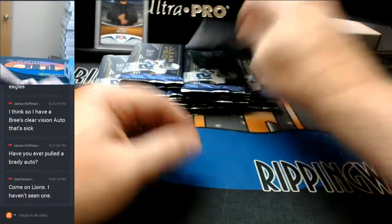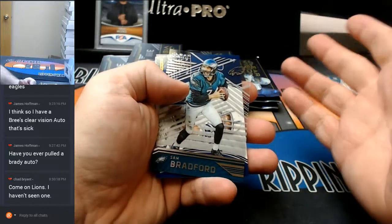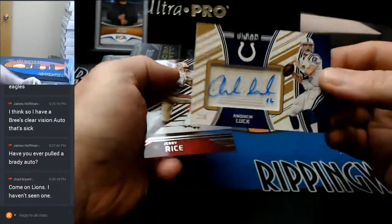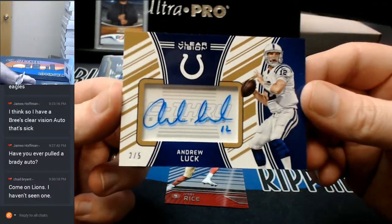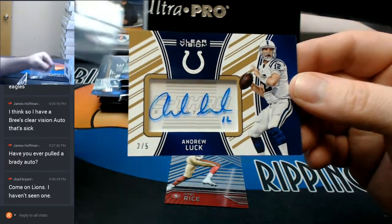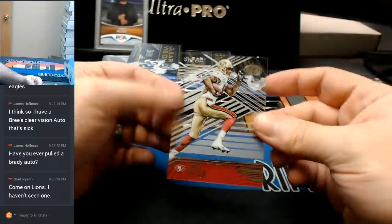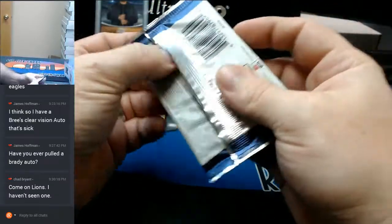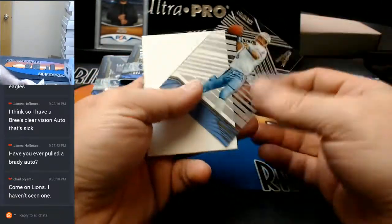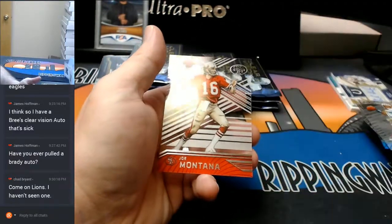Newton. Come on, don't do my boy dirty like this. Bradford. Andrew Luck — two out of five autograph for the Colts. That's a nice card. Jerry Rice. Warren Moon. A Mackenzie Alexander to $999. A Montana.